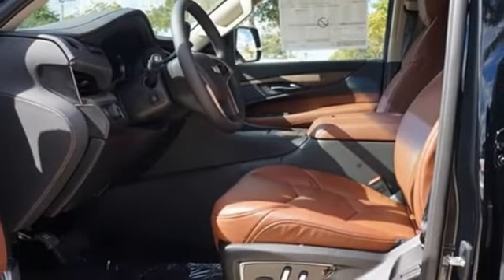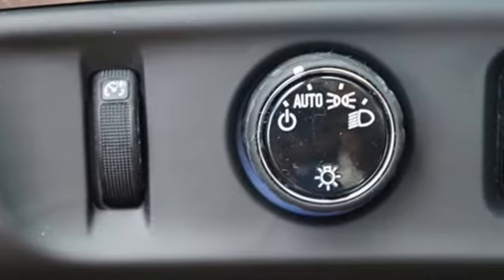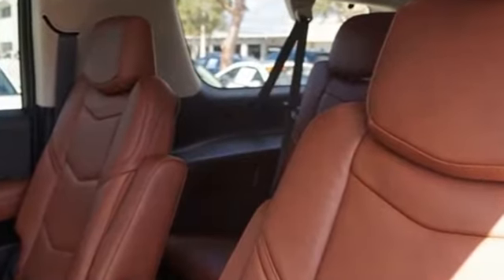External memory control doors and push-button start proximity key, dual zone climate control, streaming video feed rear view mirror, and V8 engine.